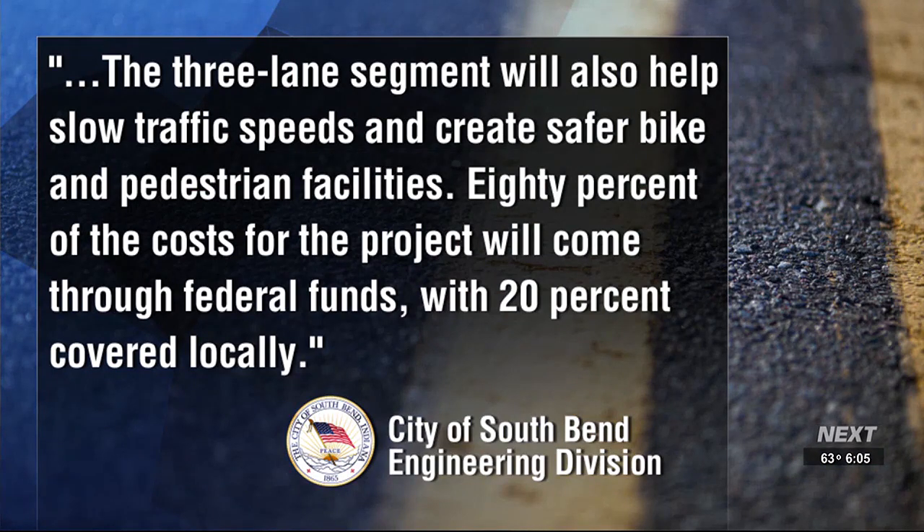In a statement from the City of South Bend Engineering Division, they say in part: "The three-lane segment will also help slow traffic speeds and create safer bike and pedestrian facilities." And 80 percent of the cost of the project will come through federal funds with 20 percent covered locally. As you saw from that B-roll, there were actually crews out here today — the first crews of their kind — laying down paint to identify for future crews where the utility lines are, so they might not accidentally cut something when actual construction begins in about two or three years. Live from Bendix Drive, Matt Gotch, 16 News Now.